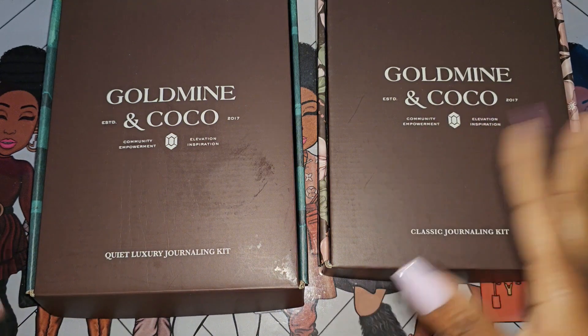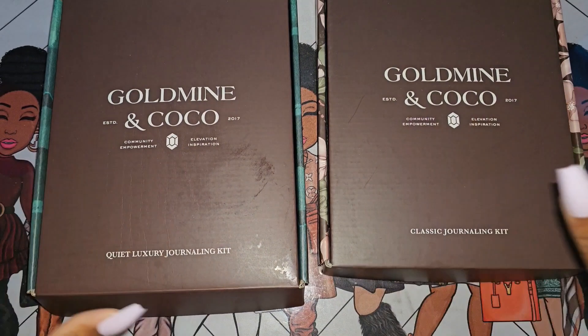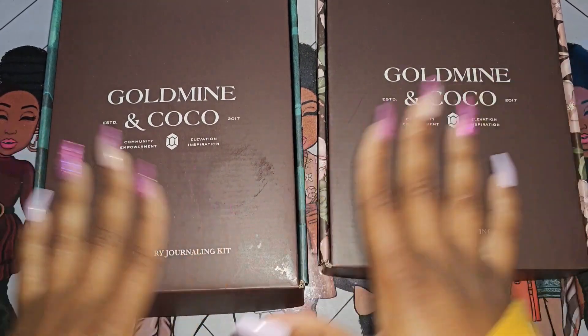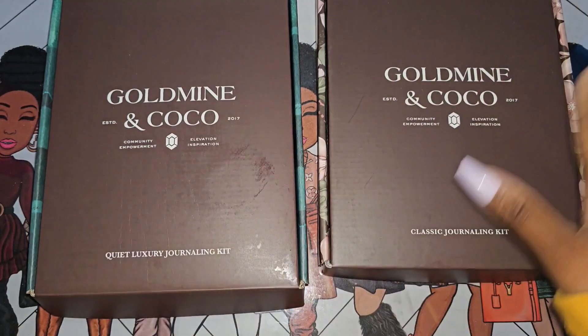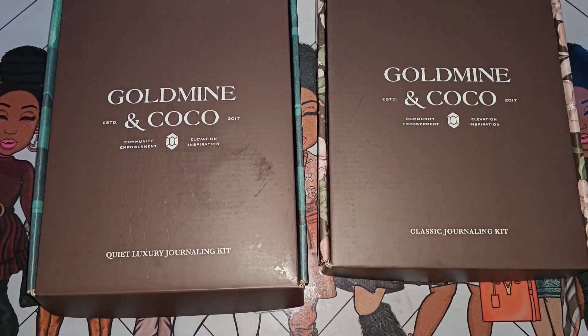Thank you guys for watching. Make sure you check out Goldmine and Coco's monthly subscription. They also have a quarterly subscription — the treasure chest — which is right now my vibe, but that's a whole other video. You guys have a great day, peace and blessings!